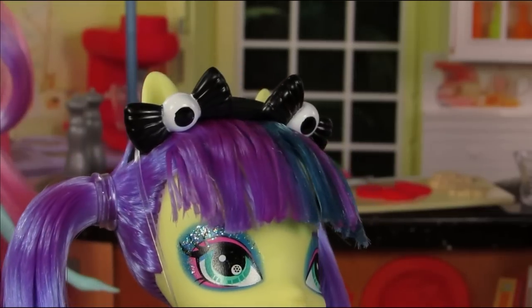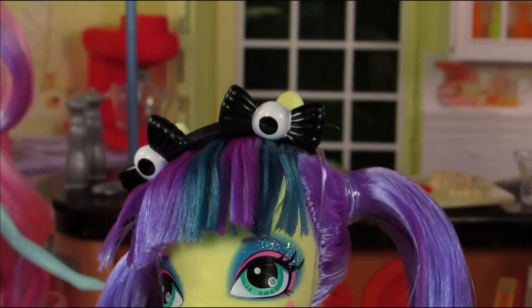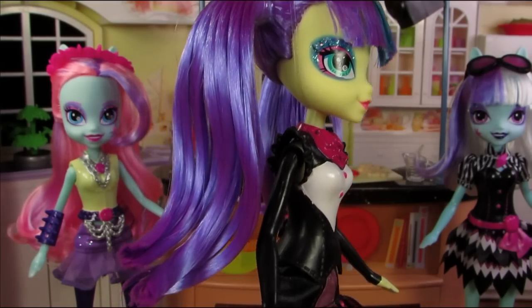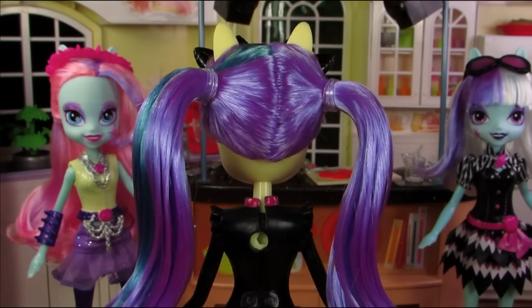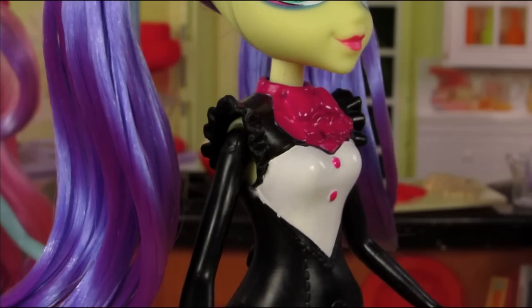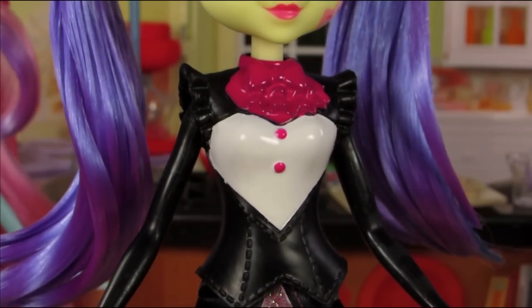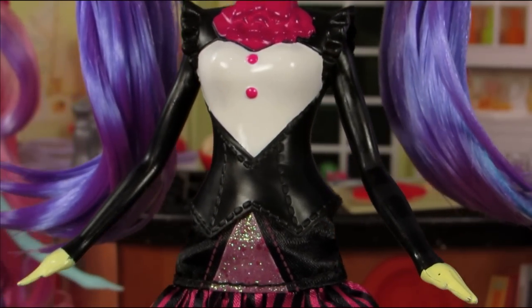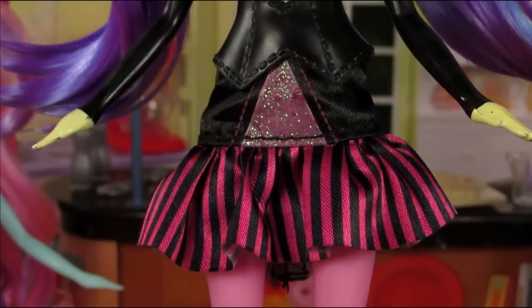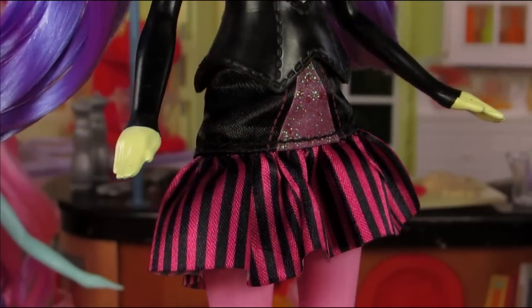I absolutely thought Pixel Pizzazz was Bonbon gone cray-cray when I first saw this set, but nope — Bonbon's going to get a separate release and Pixel Pizzazz is going to wear a headband with eyeballs on it. Pixel Pizzazz has purple and blue hair styled in pigtails with bangs. I have absolutely no idea what's going on with her outfit — it's kind of like a penguin crossed with a maid crossed with a china doll and they're all going to a funeral.